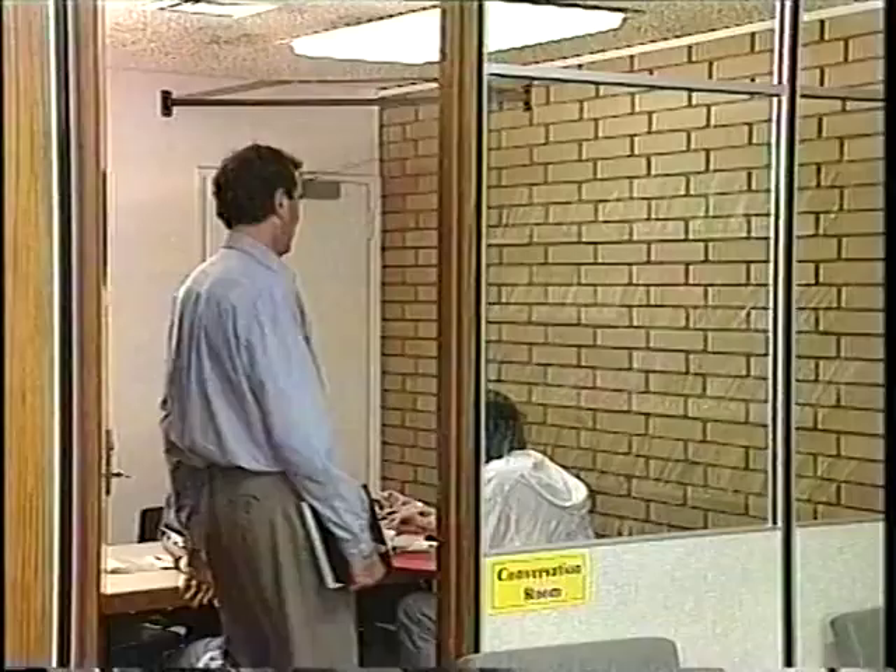If you want to discuss your work in a group situation, you can always book a conversation room here on level four. And if you want to escape from it all, do some light reading, there's always our paperback collection.